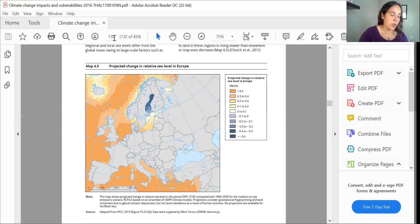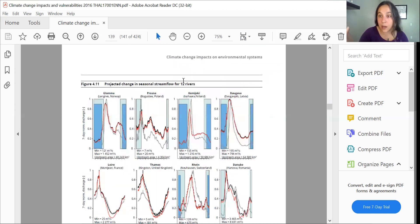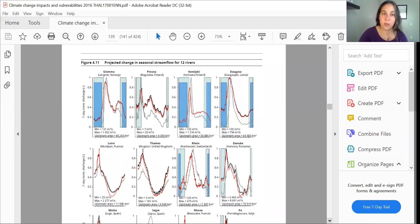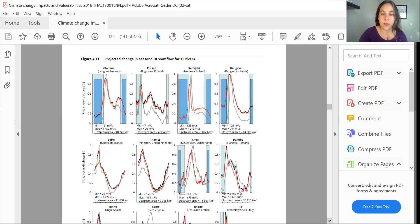Now we're going to go to river projections. This is a very important map — actually, it's a graphic, and it's a hard graphic to understand. We're not going to talk through all of them. You can see that for 12 rivers, we're able to look at their support and the projected change in seasonal stream flow.